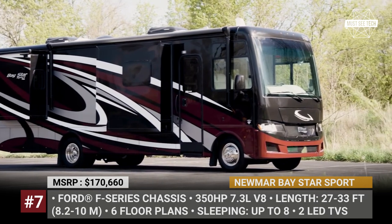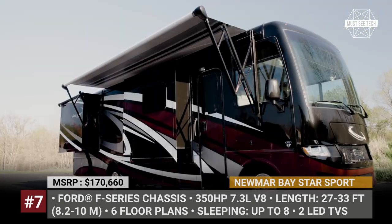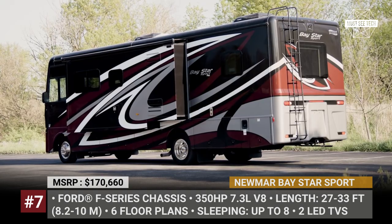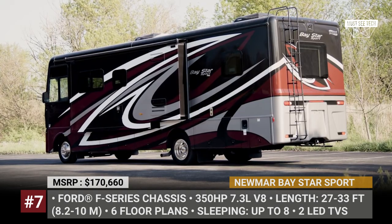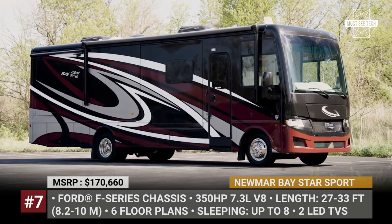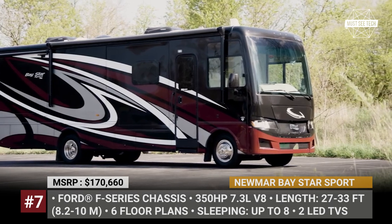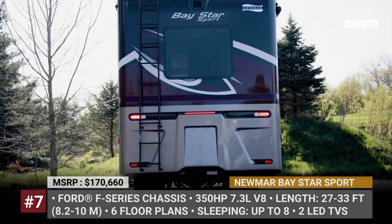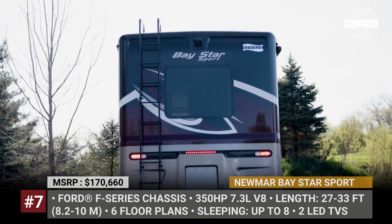Newmar Baystar Sport: The American Newmar specializes exclusively in Super C and Class A motorhomes, and the brand's Baystar Sport is considered the most budget-friendly entry in the latter class. This gasoline coach is built on the Ford F-Series underpinnings, rated for up to 22,000 pounds gross vehicle weight, and powered by a 7.3-liter gasoline V8 engine.